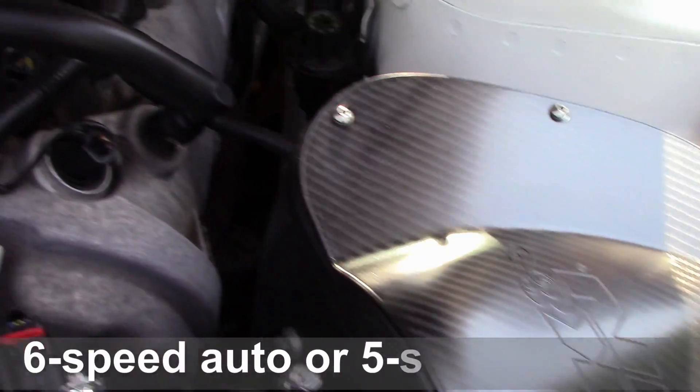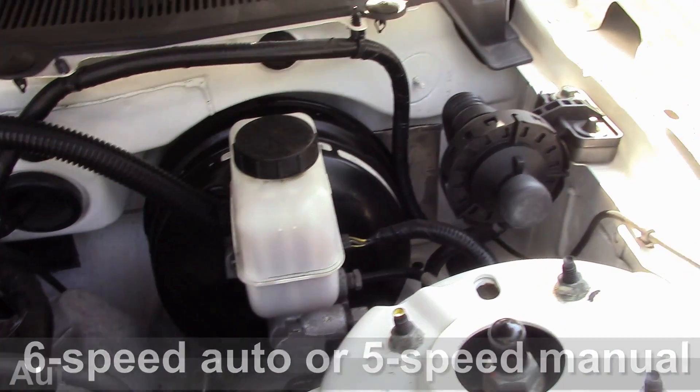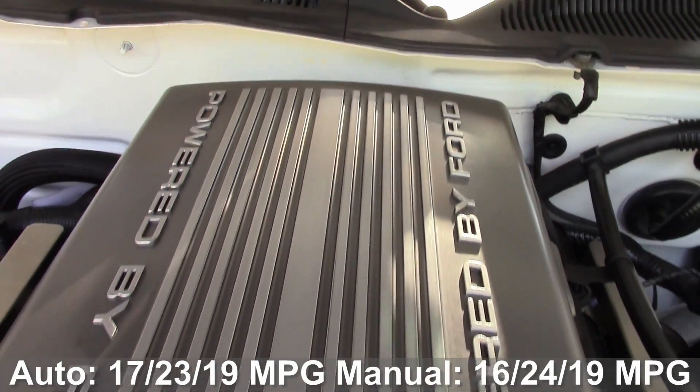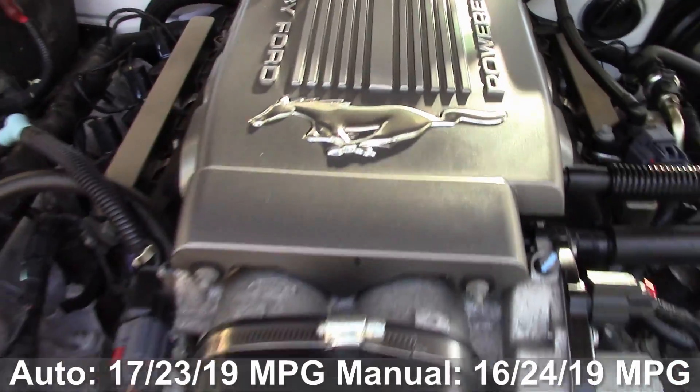GT Mustangs can be had with either a 6-speed automatic transmission or a 5-speed manual. Fuel economy for the automatic GT is 17 city, 23 highway, 19 combined. And with the manual, you'll get 16 city, 24 highway, 19 combined.